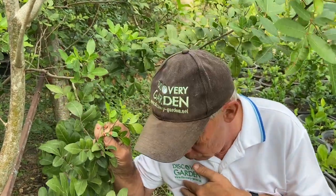It's called Schinus terebinthifolia. The pink pepper, or Brazilian pepper, is also grown in Thailand nowadays.